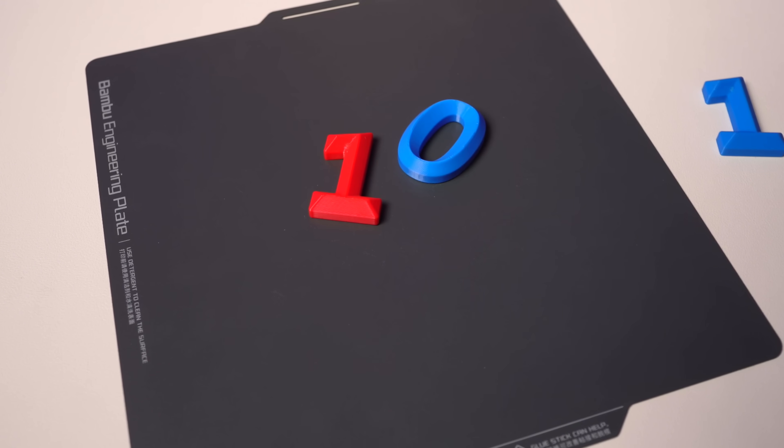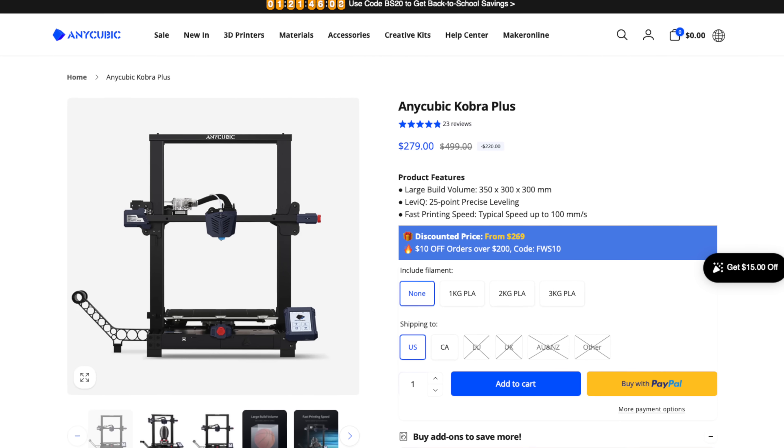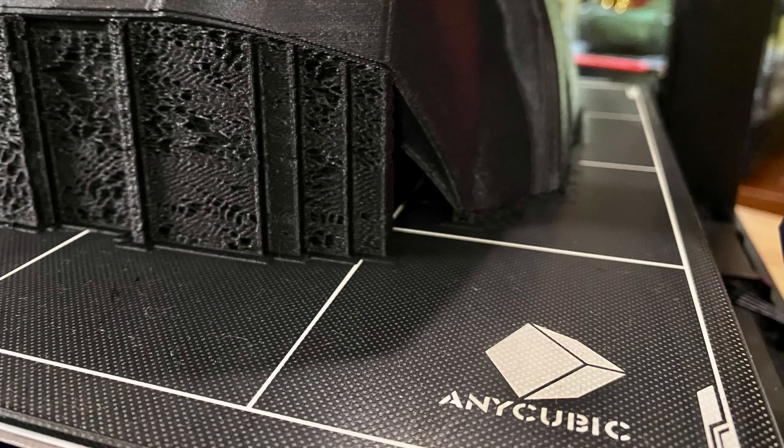Number 10, the Anycubic Cobra Plus. That machine has a build volume of 300 by 300 by 350 millimeters on the Z and is currently listed at about $279 US. I ended up picking this one up myself and we printed some helmets with it — they turned out great — but I felt like Anycubic's interface for the Cobra Plus was lacking. The build plate springs that came as default were soft, bed leveling knobs constantly needed adjusting, and the interface just wasn't up to what it should be in today's world of 3D printing. So unfortunately, that is a no-buy from me.